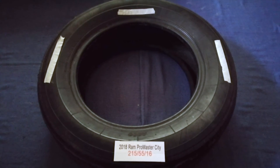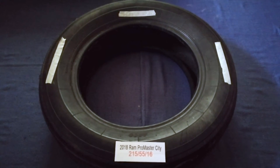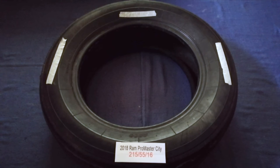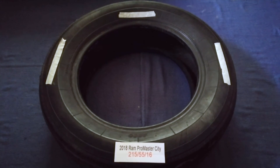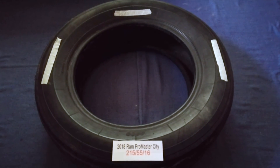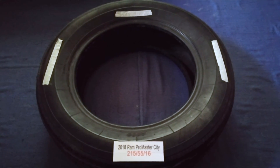So once again, the tire size for your 2018 Ram Promaster CD is 215/55/16. If you know a cheaper place to buy tires for your car, make sure to leave a comment and let the rest of us know. Don't forget to check the video description for the most recent price. Thank you for watching — please like and subscribe.